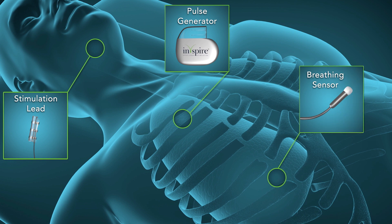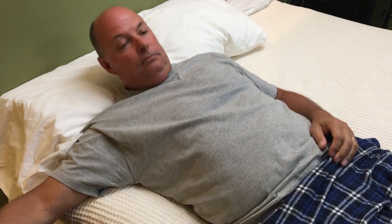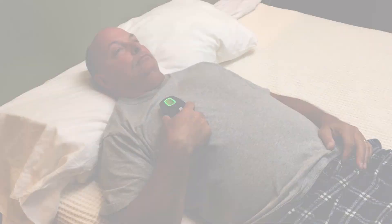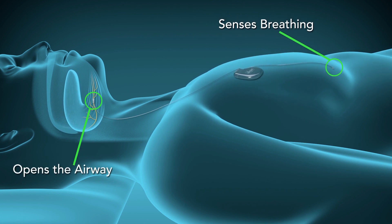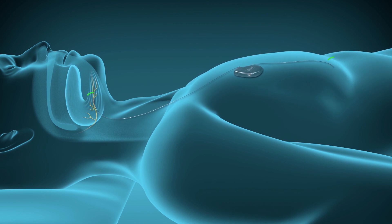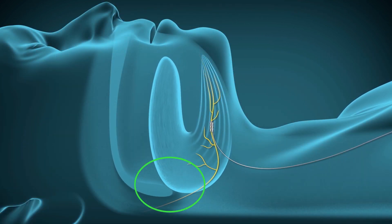The system is placed under the skin of the neck and chest during an outpatient surgical procedure. The device is turned on by the patient with the sleep remote seen here. After the patient falls asleep, the system syncs with breathing patterns and then delivers mild stimulation to key airway muscles throughout the night to keep the breathing passages open. The back of the airway is now clear, and the patient can breathe during sleep.